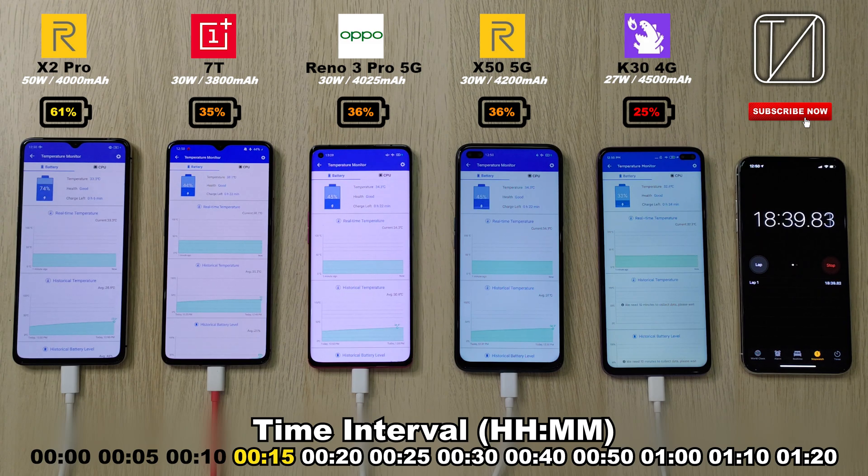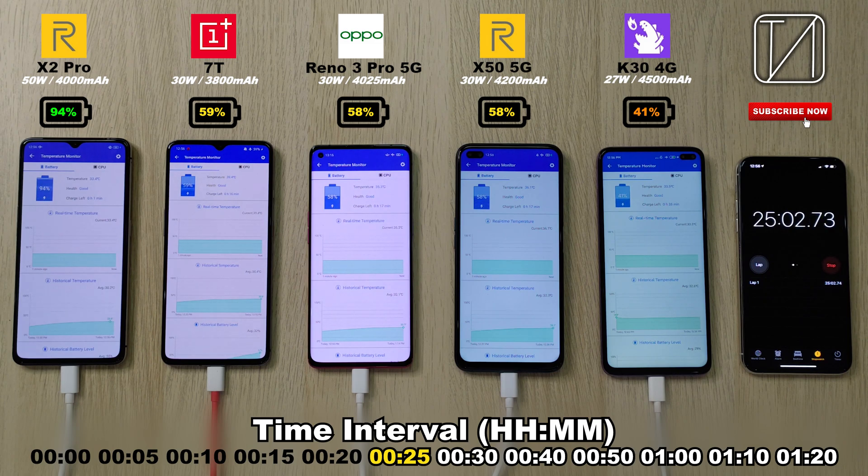It's just a lot easier for you to see and for me to see. At the top, you can obviously see the branding of the phones, and then we also have the percentages. After just 20 minutes, we have 79% on the X2 Pro, 47% on the 7T, 48% on the Reno 3, 48% on the X50, and 34% on the K30. Remember, the K30 has a much bigger battery, so it's kind of expected, especially with a lower wattage.